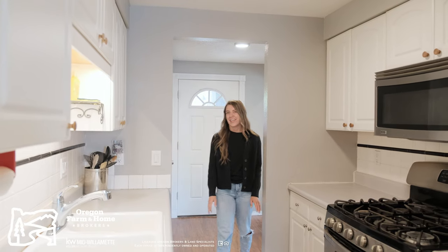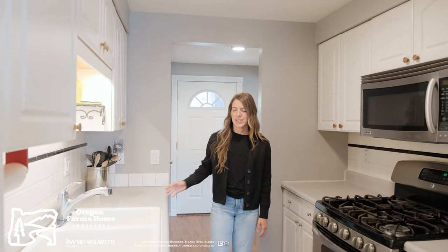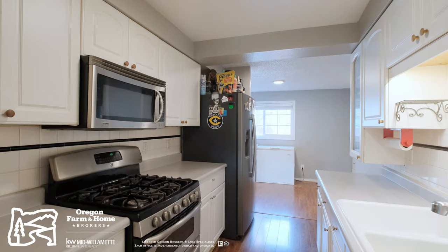Continuing on, you'll find a galley kitchen with plenty of counter space, storage, and a functional layout.